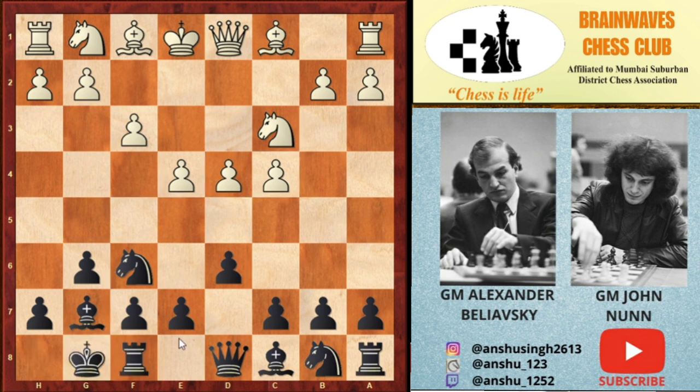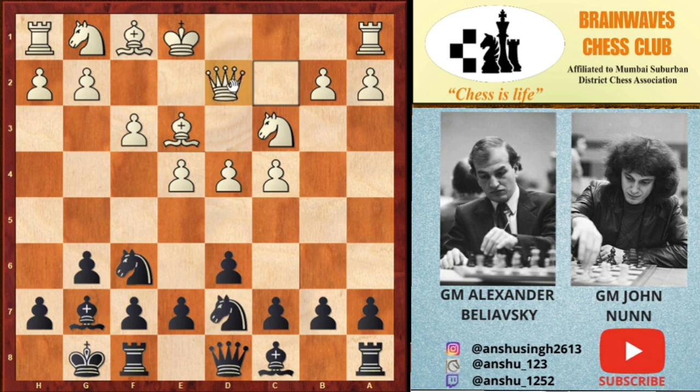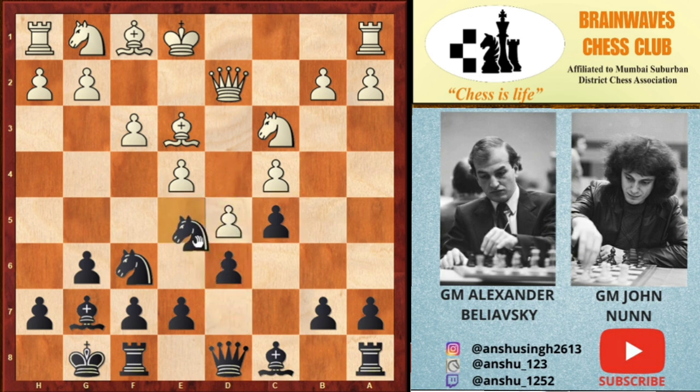Black castles, Bd7, Qd2 preferring for long-side castling, c5 striking in the center. White played d5, Nfe5 by black, and here a kind of inaccuracy by white — h3 — because it weakens the g3 square.